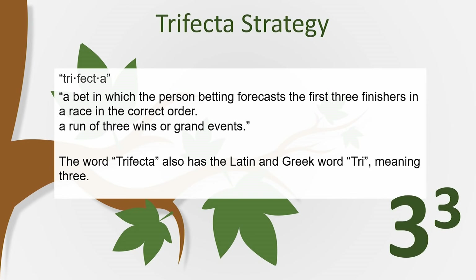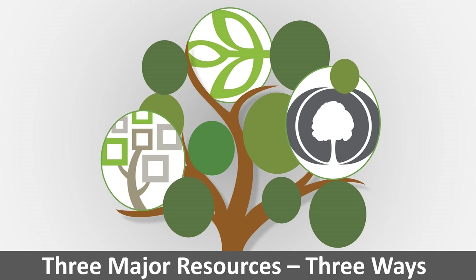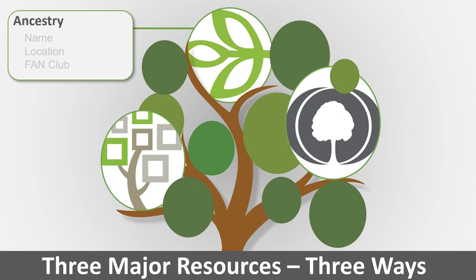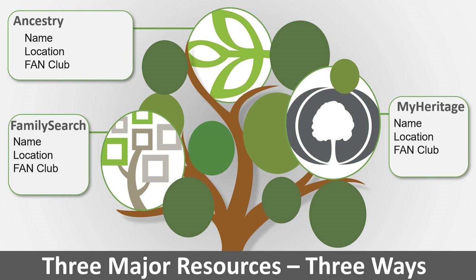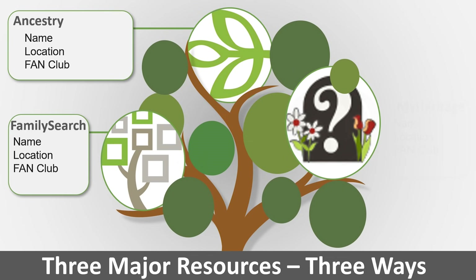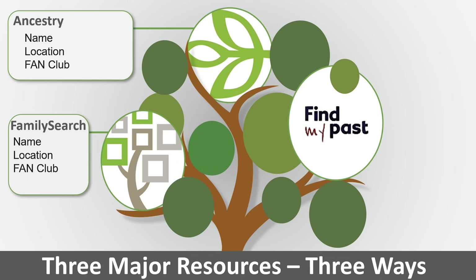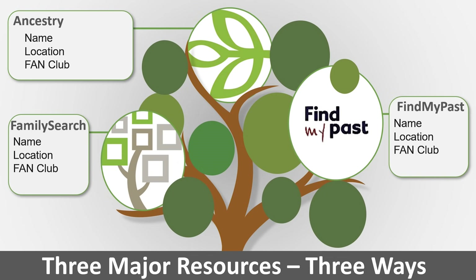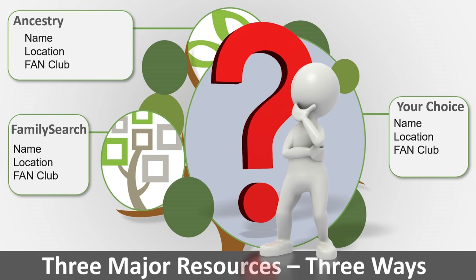It's three to the power of three, hopefully giving us 27 results. You're going to use three major resources: you'll search Ancestry by name, location, and fan club; FamilySearch by name, location, and fan club; and a third choice — such as MyHeritage, Find A Grave, or FindMyPast — again by name, location, and fan club. That third choice is really up to you and what makes sense for your research.